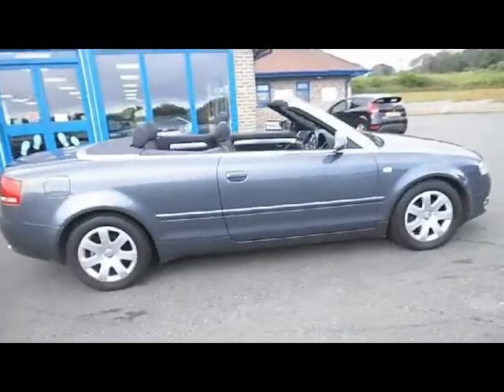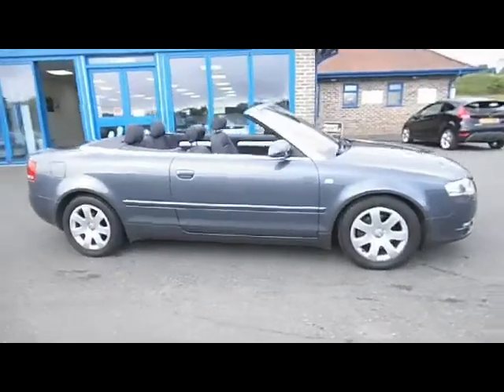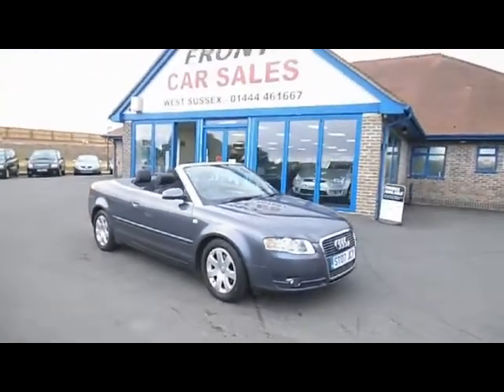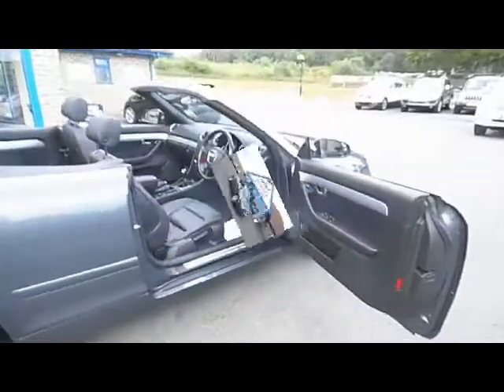As you can see from the film, the car is in fantastic condition for its age and mileage and is a very well-priced Audi convertible. Let's have a look inside the car and check out the specification.